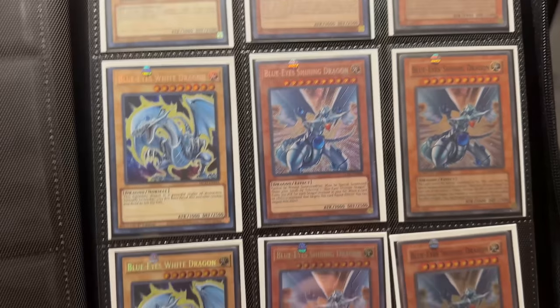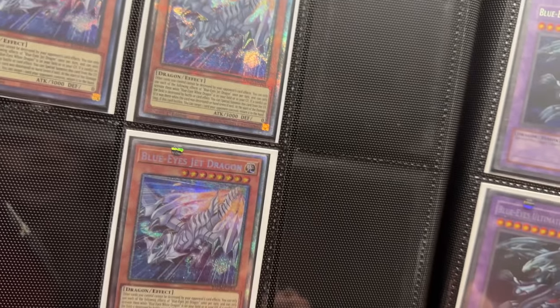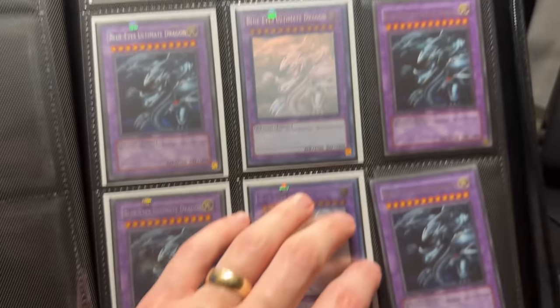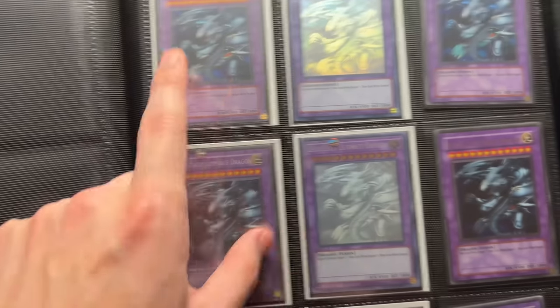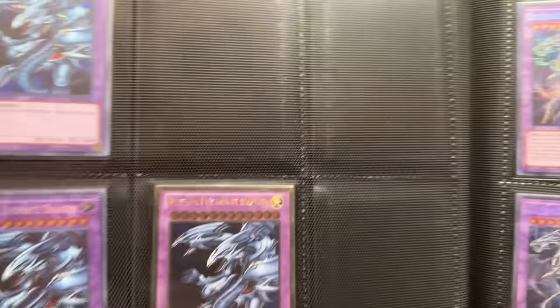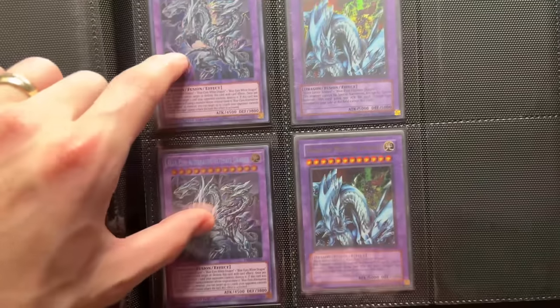We have the mega tins, the Legendary Collection Kaiba's, and the original movie versions. Blue-Eyes Jet Dragon — whoa! He does have a play set of the Starlights, and the Secret Rares, and a play set of the old version too. Wow, this is a really solid collection — I didn't realize how good this was. The JUMP versions — he's got six of those. Those are really sick. I wonder if any are gradeable. Rhyme gave me one of those too.